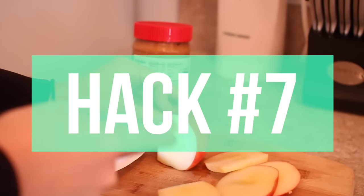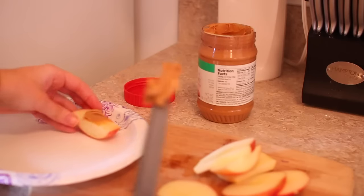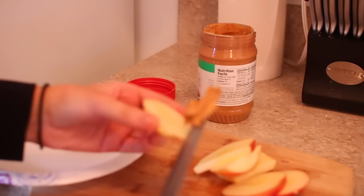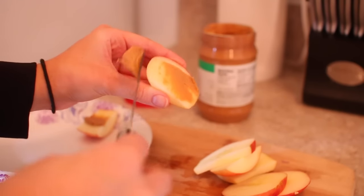For this next hack, you want to make sure you're eating frequently and eating enough protein after you're finished with a workout. Make sure you're eating smaller meals throughout the day — that way it keeps your metabolism going.